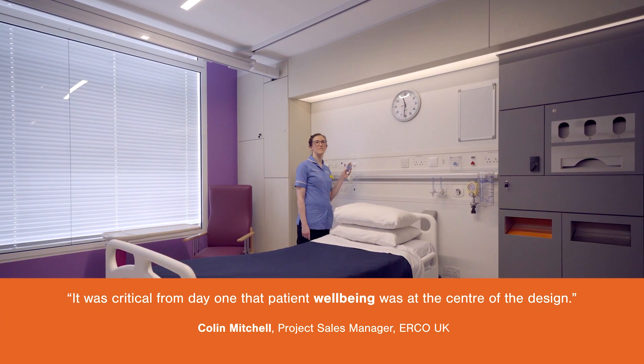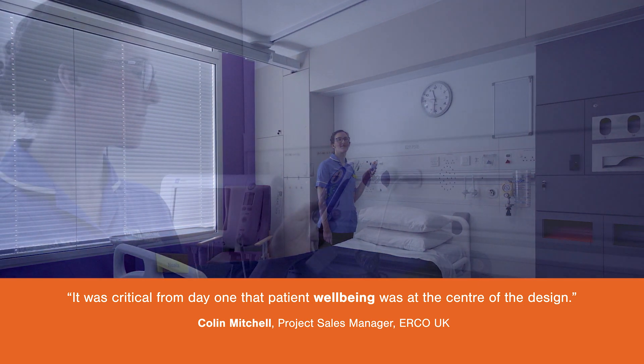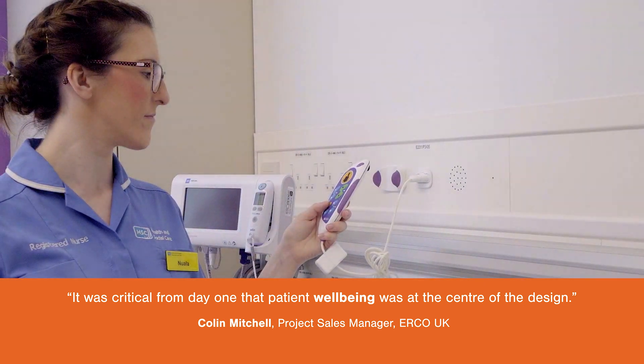Every single patient has different needs, and therefore having multiple layers of light and being able to tune the light from their own bed head was extremely important.